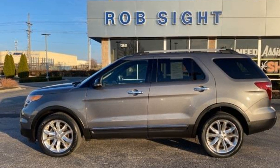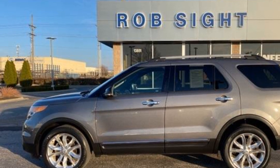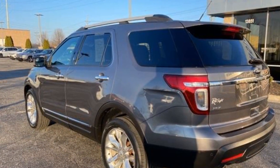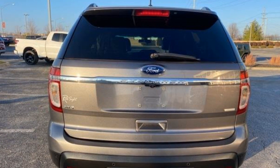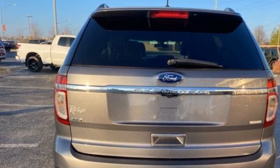2013 Ford Explorer. This SUV offers space as well as power and performance, designed with its driver and passengers in mind. Features include navigation, all-wheel drive, third row seating, power driver seat, power passenger seat, keyless start, and keyless entry.